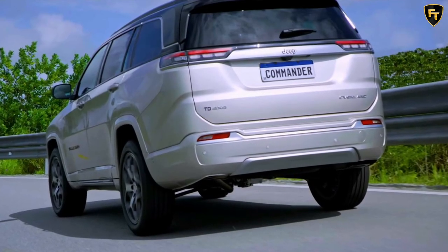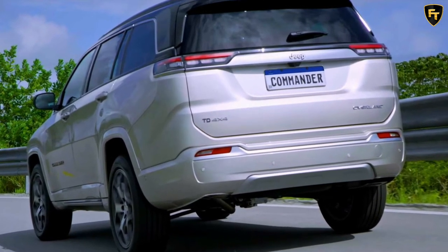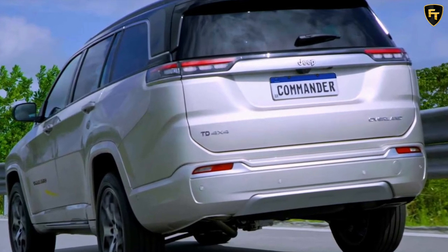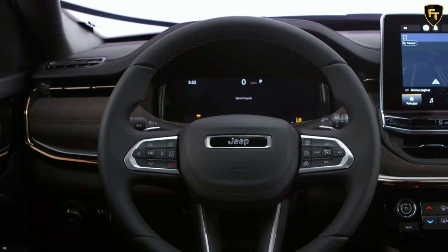Moving to the back, the changes compared to a Compass are significant as the Commander gets slimmer taillights mounted up high. The tailgate seems to be significantly larger and hides the door handle, as opposed to sticking out below the license plate as it does on the smaller SUV.